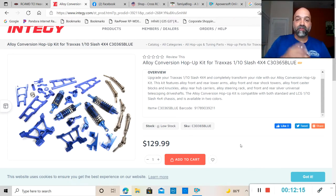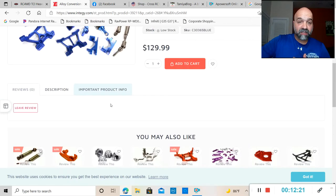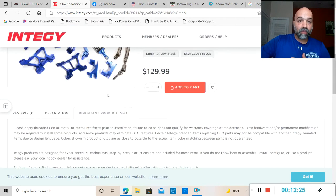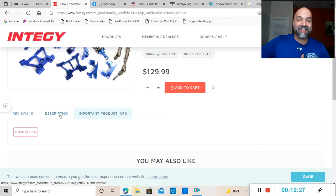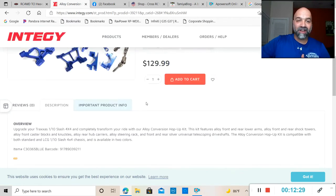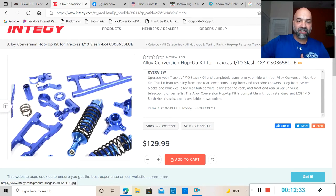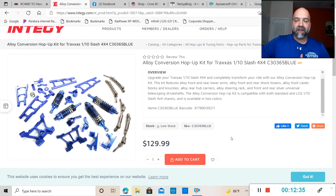It also includes a steering rack, front and rear silver universal telescoping drive shafts. It is available in two colors — blue and probably silver. I kind of like the blue; it actually looks really nice. You can pick this up on their website right now for $129.99.